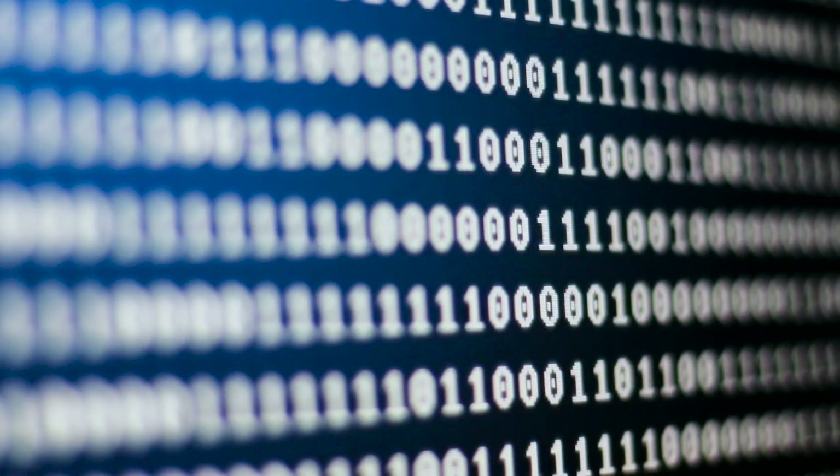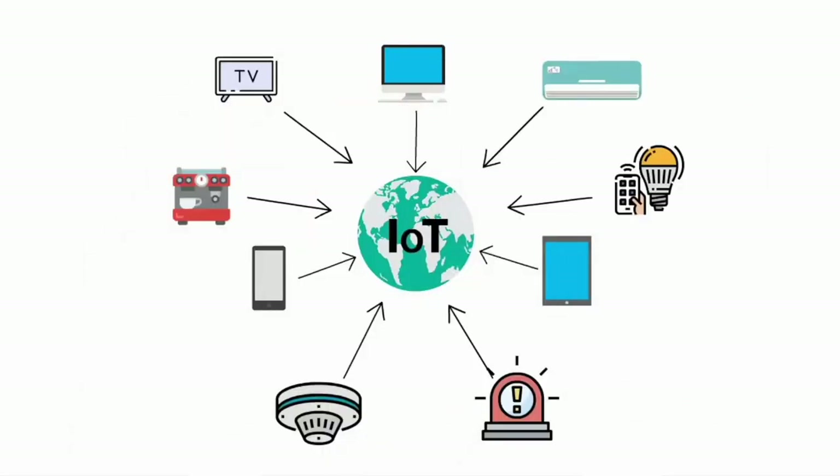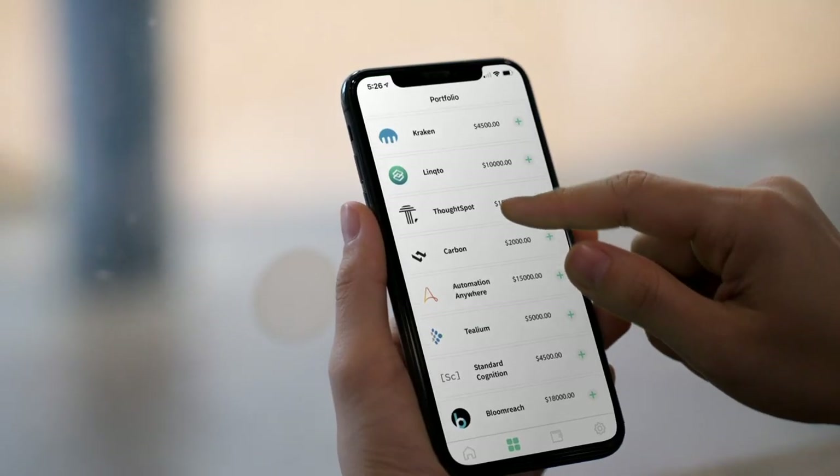There isn't an industry that hasn't already been affected by AI technology. That's especially true in the past few years, as data collection and analysis have ramped up considerably thanks to emerging IoT devices, including smart appliances, electric vehicles, AR and VR headsets, and smartphones in the hands of basically everyone around the world.